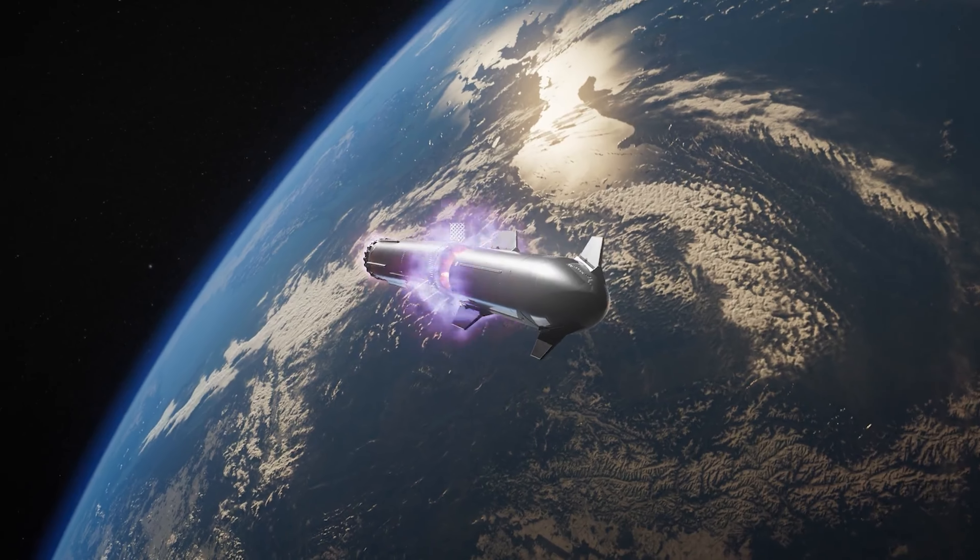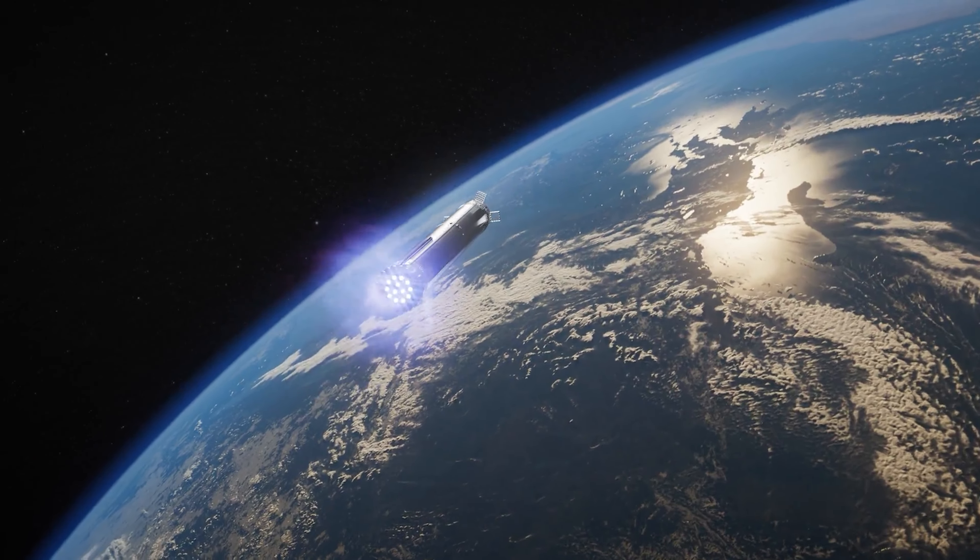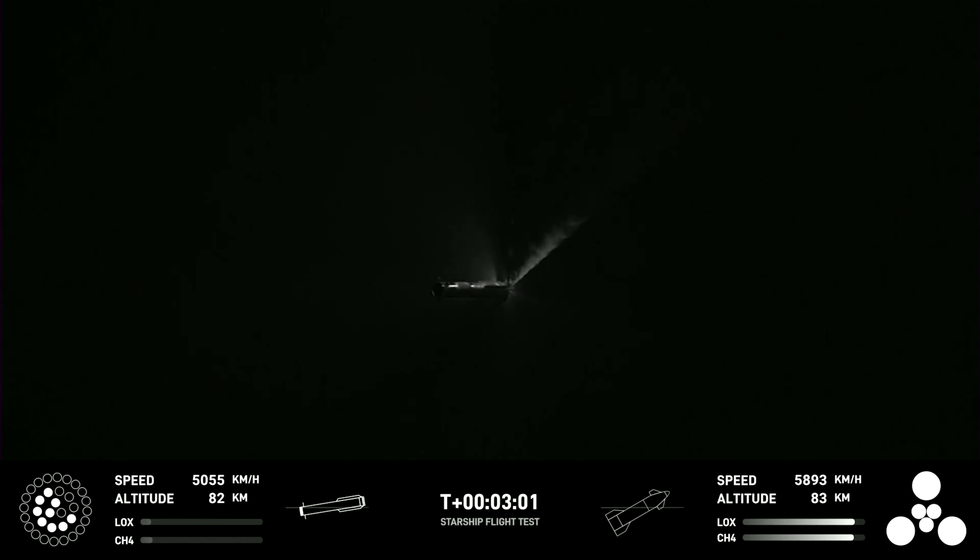A shield is situated at the top of the booster to protect it, and a cylindrical segment with vents has been added between the stages. These vents allow the hot gases from the upper-stage engines to flow out into space.